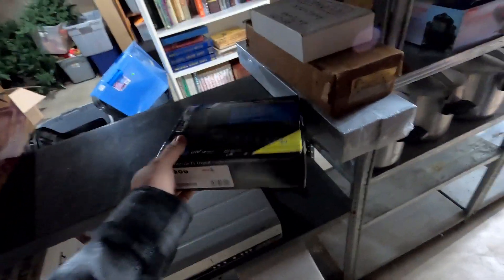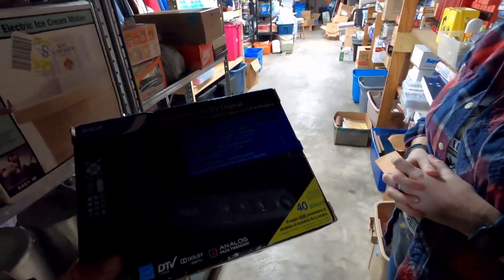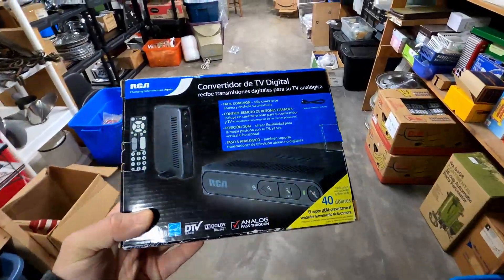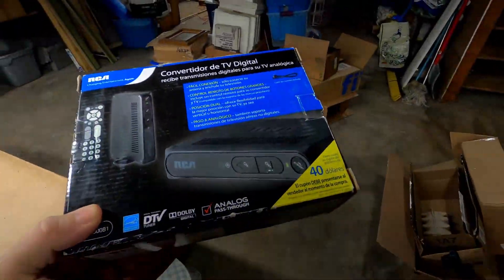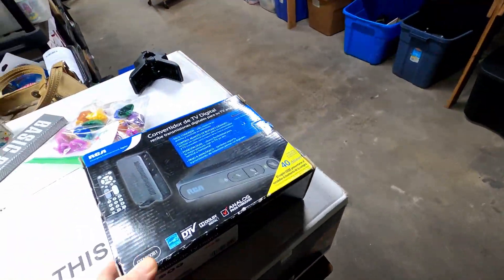We've got the last converter box here. It sold for $33.95 plus a small shipping fee. These are really good — if you're out and you see them, pick them up. They always sell well and you will make $33 off of it.